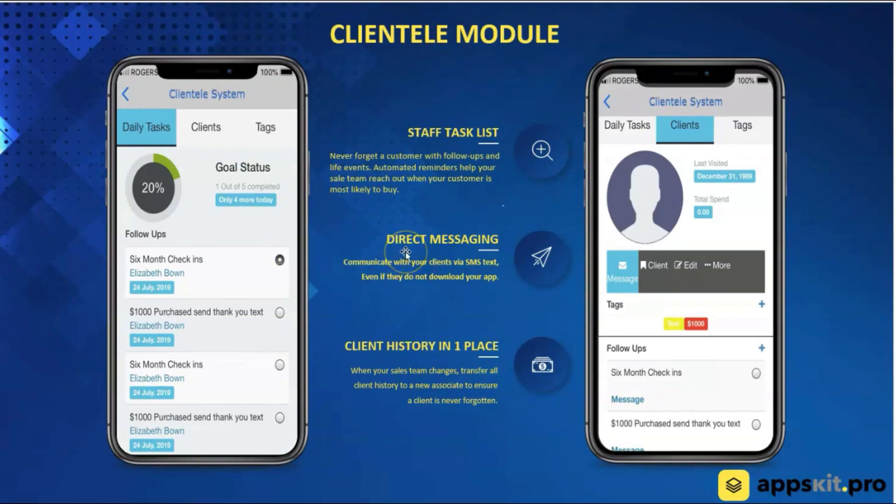It's called the Clientele Module. This allows staff — these are screens that only staff members would see — to create automated follow-ups, track their to-do list, and add clients manually right from their screens without the client ever having to download the app. You're also able to send images and videos right through the system to your clients. This system is based on SMS — text messaging, not push notifications — so it works 100% of the time. When you send a client a text message, it is opened, so you know your messages are getting seen and read.